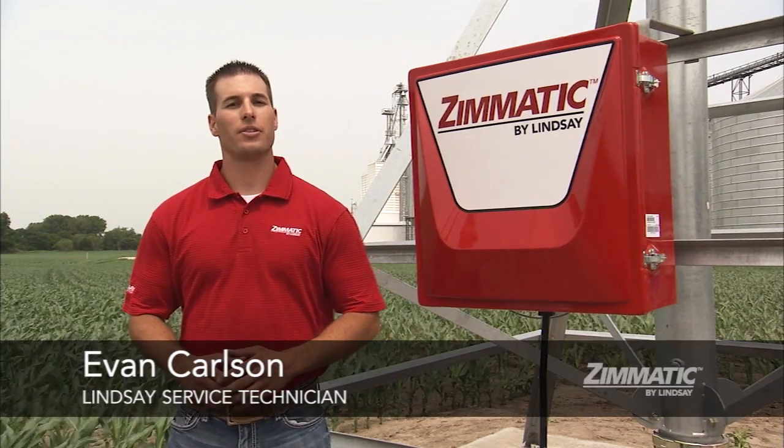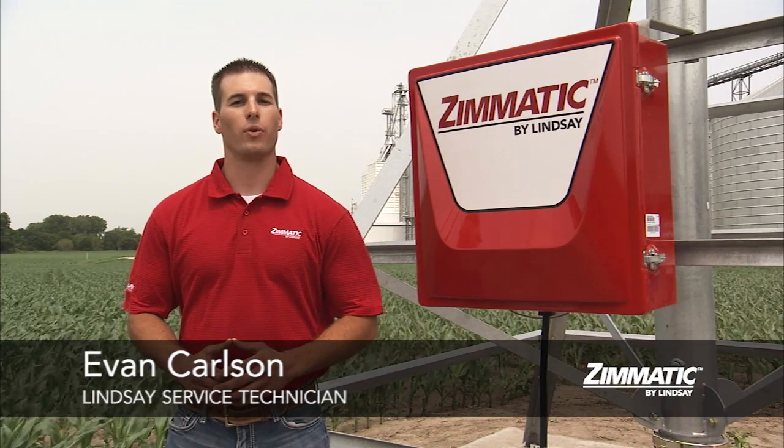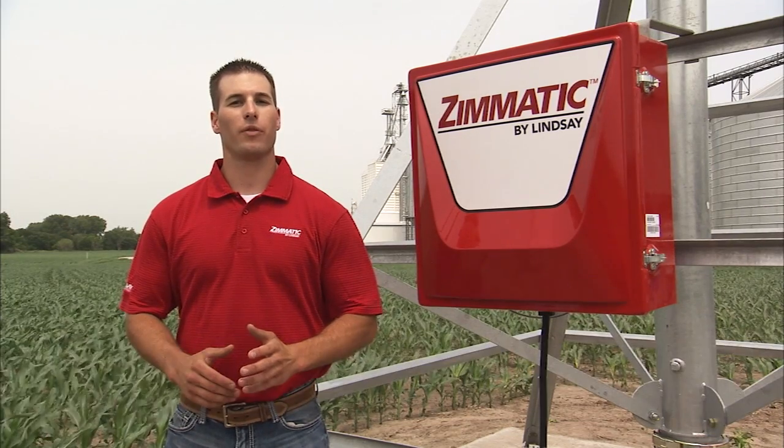As your operation grows, you need stronger management tools that keep you informed. You need quick access to information and technology that makes your life easier.